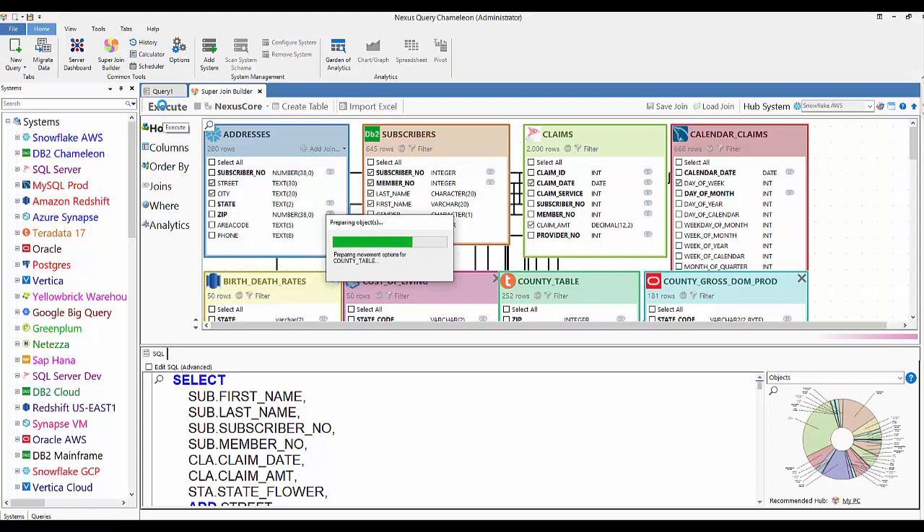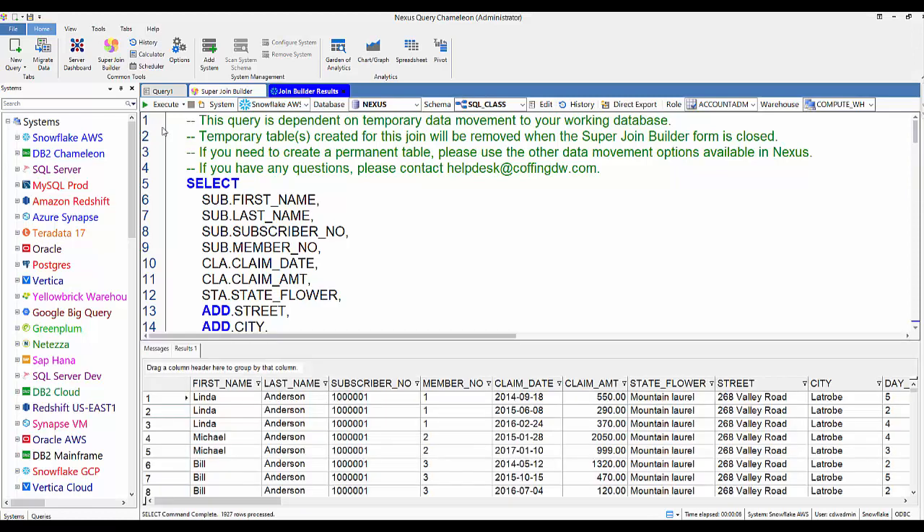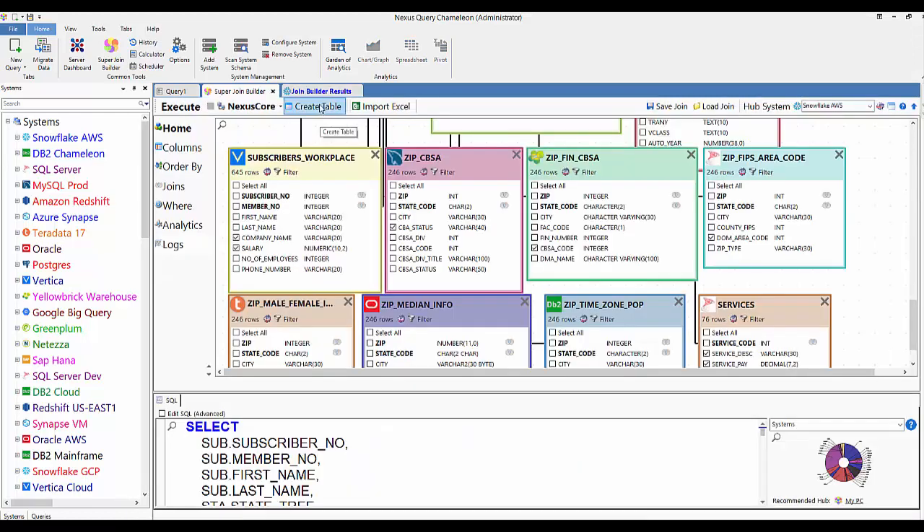Right now Nexus is converting all of the table structures to Snowflake since we're moving things there. When the log starts to flash, that means data is now moving from every one of these systems over to Snowflake temporarily — they'll be dropped when this query is done and I leave the Super Join Builder. And now it is running this query — and there it is. Simply amazing.